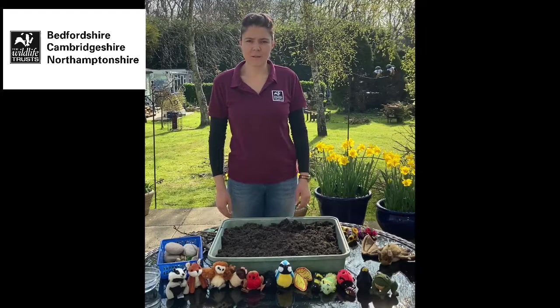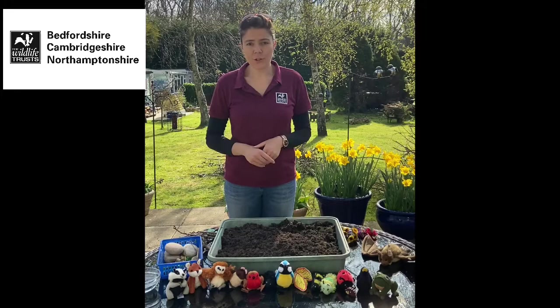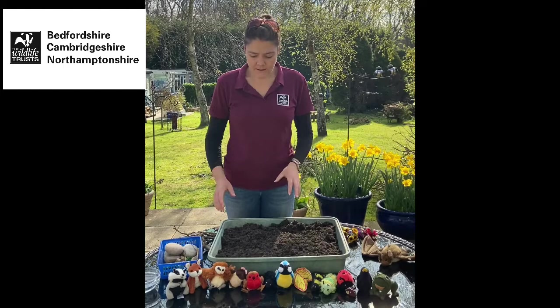Hi everybody, thank you for joining me again. Today we're going to be thinking about wildlife gardening. In the UK, gardens are a really important habitat — they cover the same area as the Lake District, Exmoor, Dartmoor and the Norfolk Broads combined. So as well as joining your local wildlife trust, making your garden wildlife friendly is one of the best things you can do to help. Today we're going to think about the story of a wildlife garden and how it develops and changes.